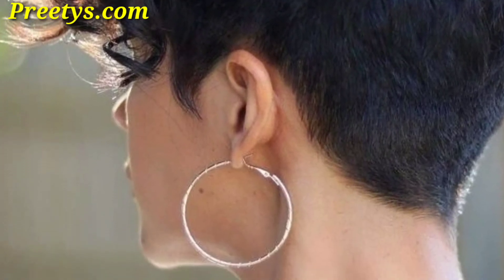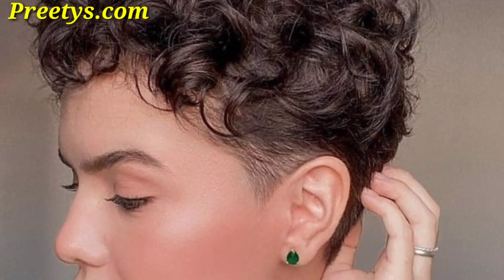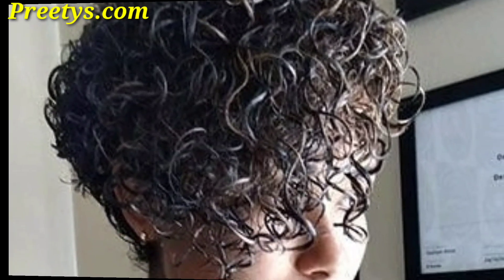This style is easy to maintain and can be styled with a bit of mousse or gel for definition. Add texture to your curly pixie cut by using a texturizing spray or a pomade — these will give your hair that tousled look that is effortlessly cool.